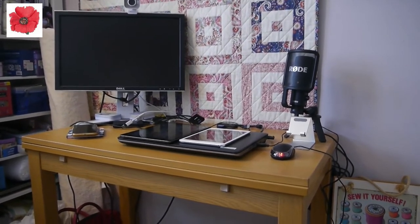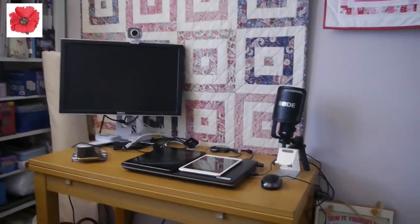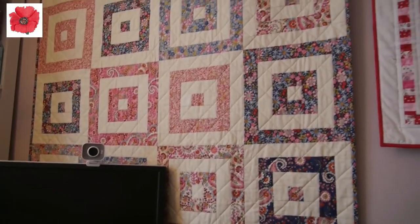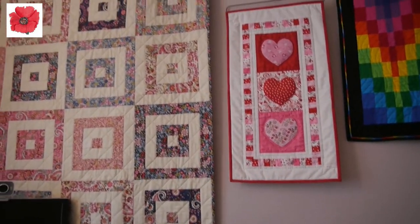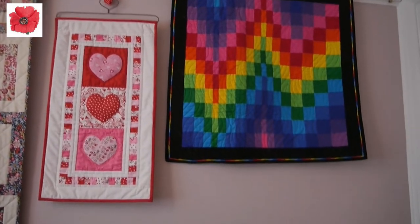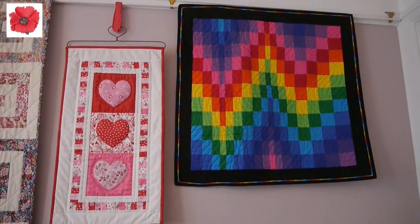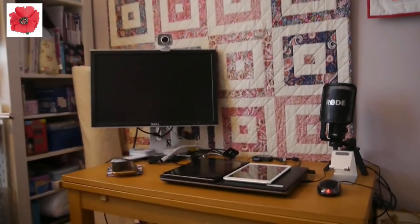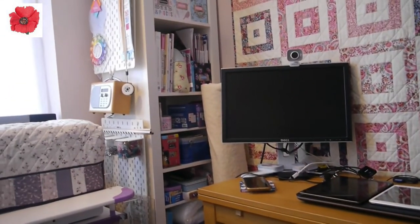Behind the desk I've got a couple of quilts on the wall. That big one uses Moda fabrics — Regent Street Lawns and some French General Solids. It's a really simple pattern but really rather lovely. Next to that I've got my Valentine wall hanging, and then my bargello wall hanging. I'll put the link to that video up in the corner.